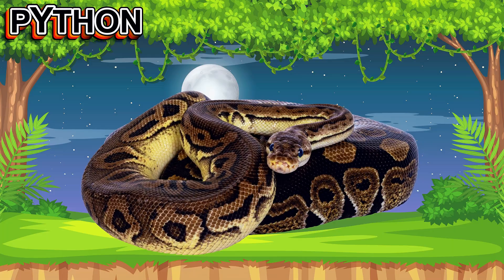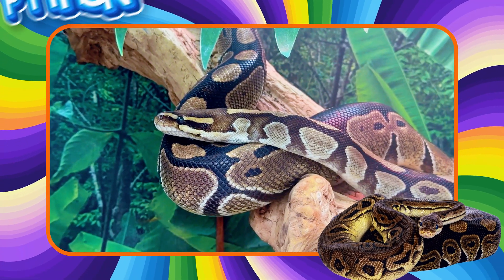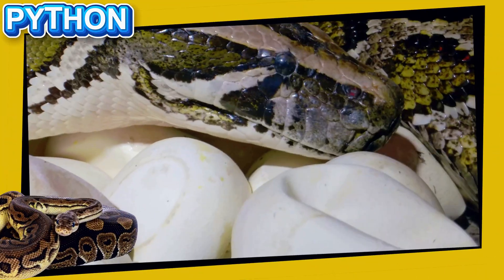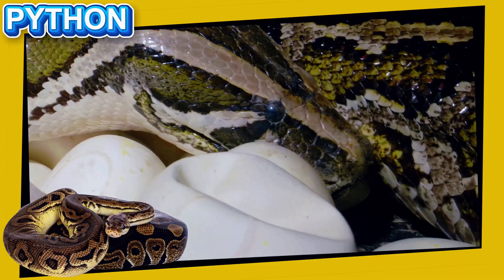This is a Python. This large snake is not poisonous. It kills prey by squeezing gently but tightly. Pythons live in forests and grasslands and can swallow animals much bigger than their heads.